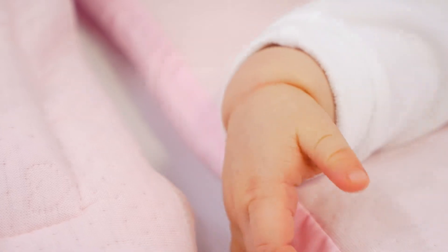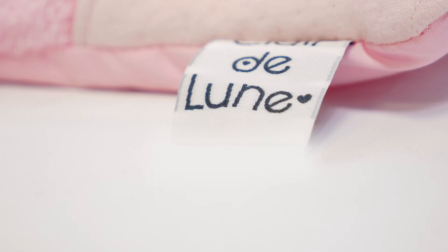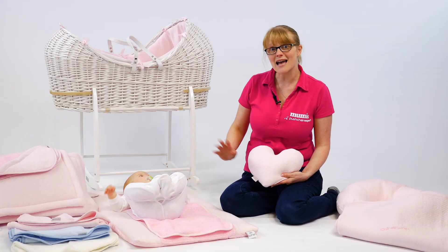So this is the beautiful Cotton Candy range from Clare de Lune — everything you need to kit out your nursery, and we absolutely love it.